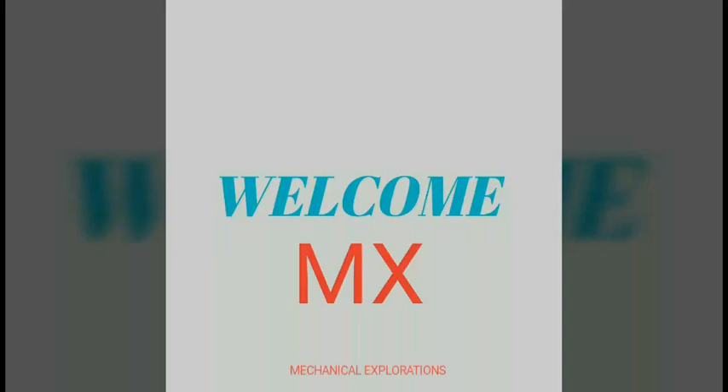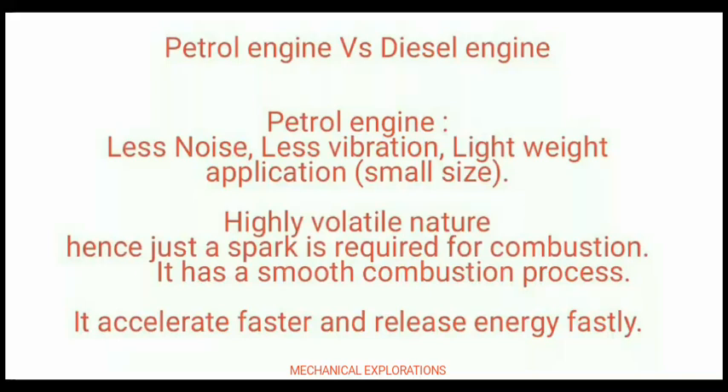Welcome to Mechanical Explorations. In this video we are going to see a comparison between the diesel and the petrol engine. The petrol engine has less noise and less vibration, and it also has lightweight application, hence it is small in size.